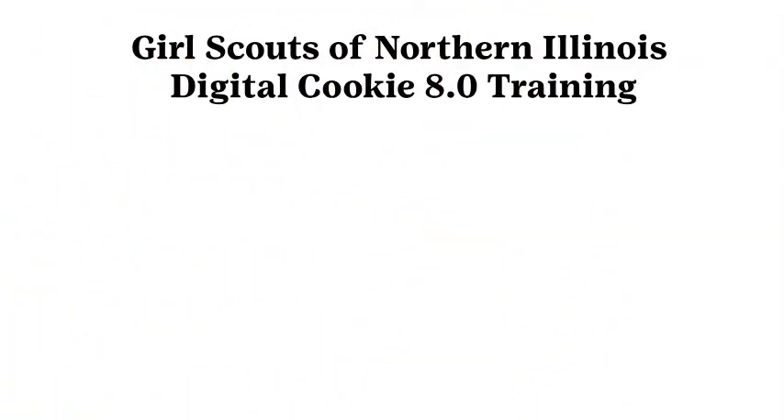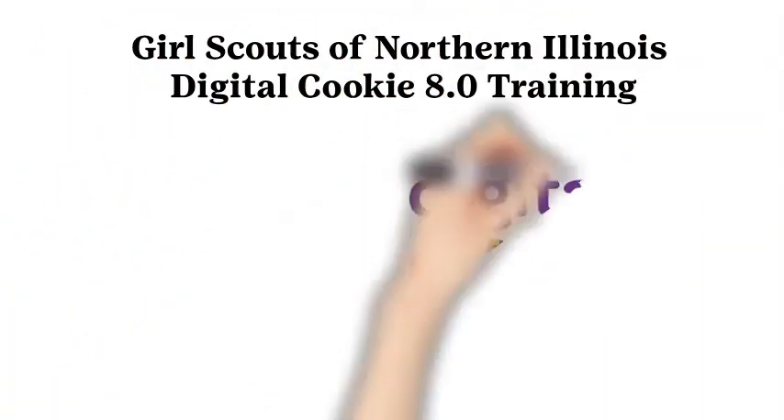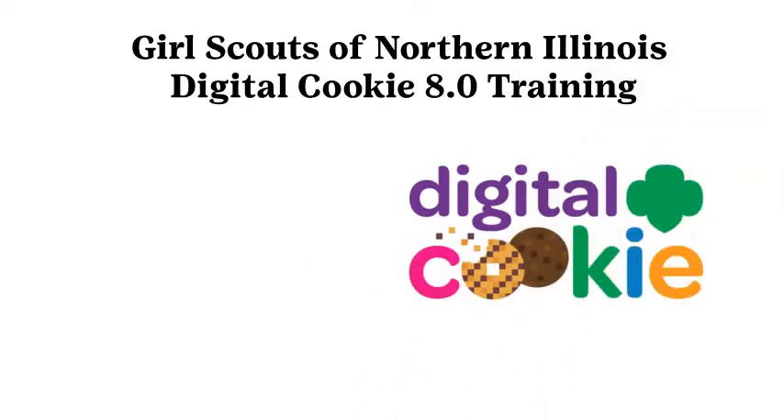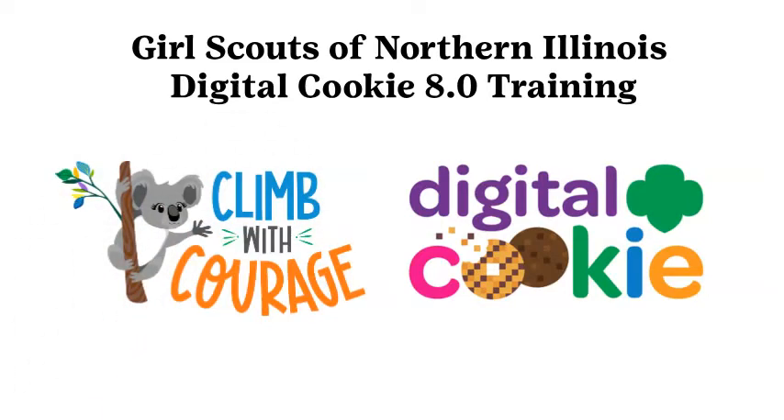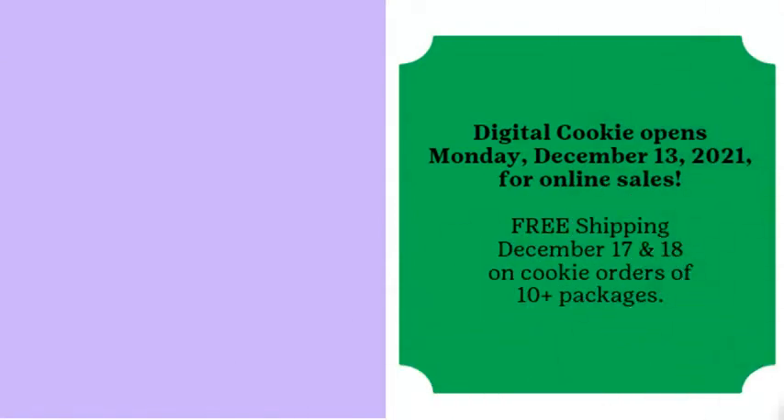Hi, this is Anna Jarrett, Director of Product Programs at GS&I. I am here to present today's Digital Cookie Training. Digital Cookie 8.0 is a program in its eighth year developed by GSUSA in conjunction with Little Brownie Bakers, which allows girls to take electronic orders for cookies. Digital Cookie continues to grow in usage and can be part of almost all selling methods.